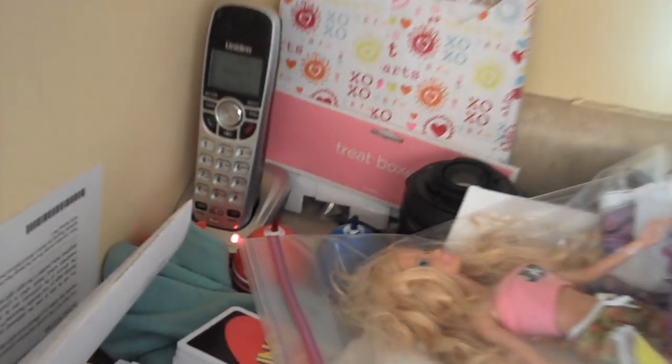a Barbie in a plastic bag. We have clothes for Henry's teddy bear, a shopping bag, the phone buried in all the mess, as you can see.